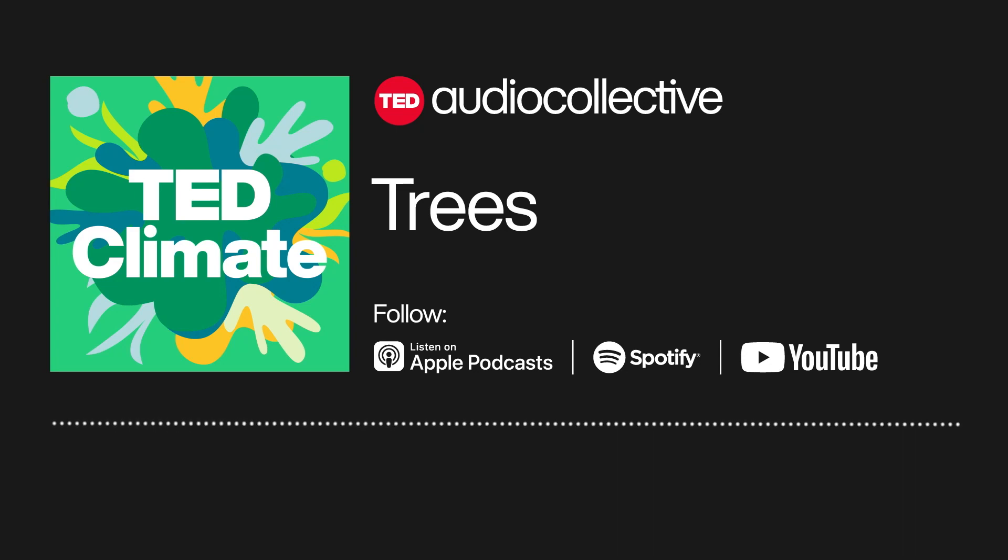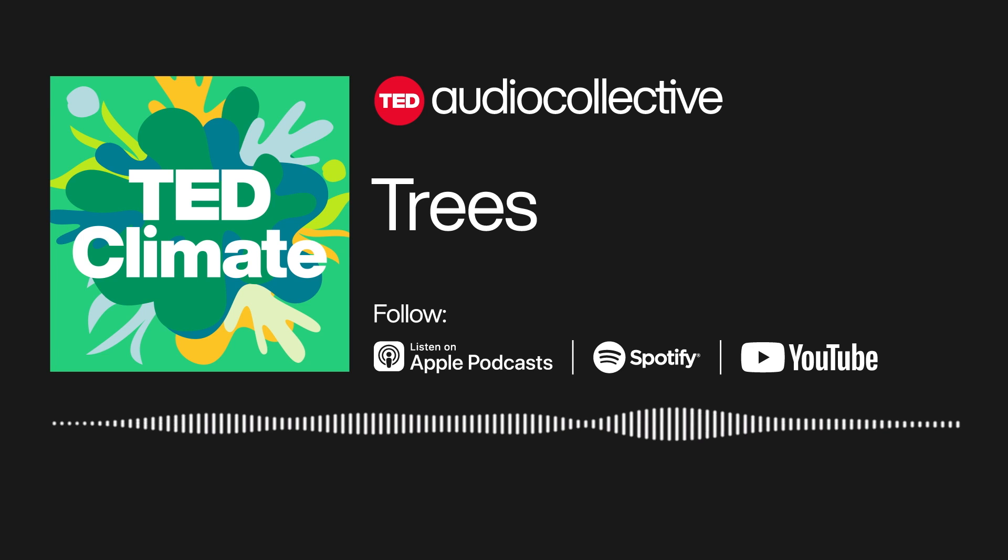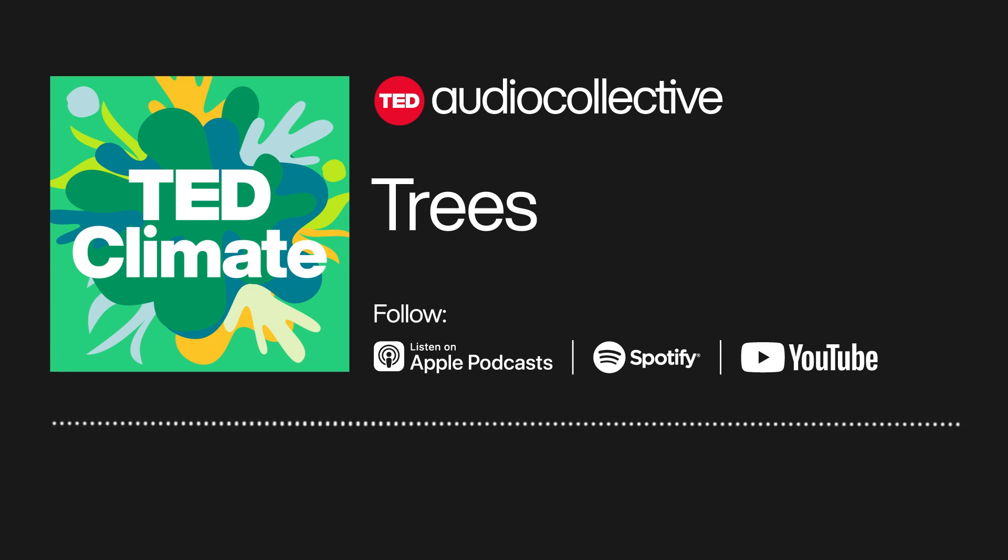Hi all. Welcome back to TED Climate, a podcast from the TED Audio Collective. It's me, your host, Dan Cortler. And today, we're going to be talking about one of the greatest marvels of the planet and my personal favorite living things, other than humans and my cat, I guess. It's trees!